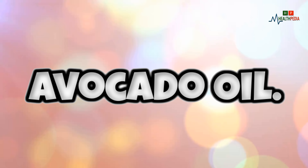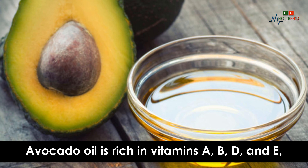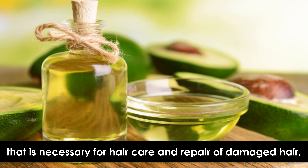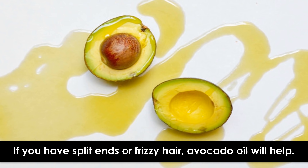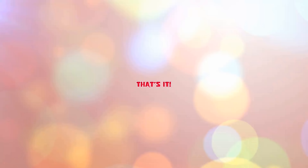5. Avocado Oil. Avocado oil is rich in vitamins A, B, D, and E, which are necessary for hair care and repair of damaged hair. If you have split ends or frizzy hair, avocado oil will help.